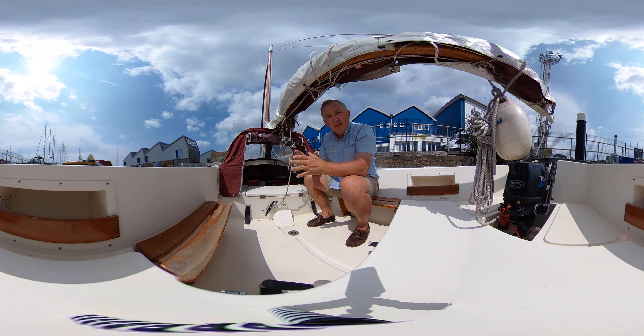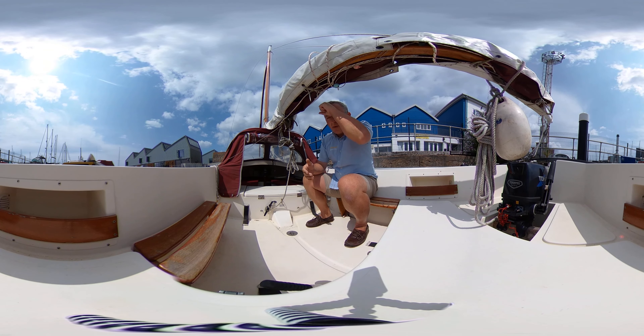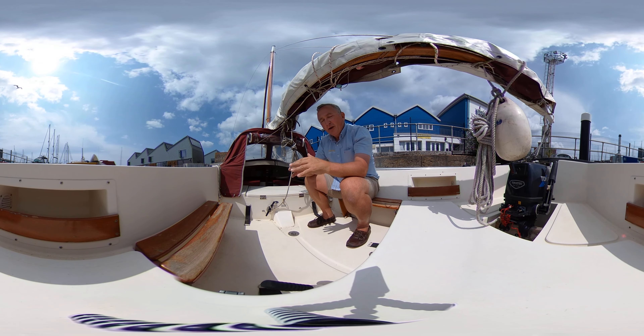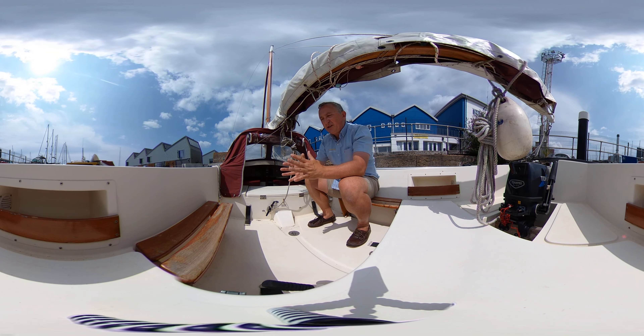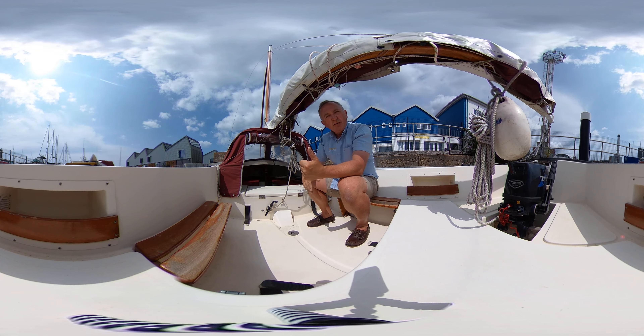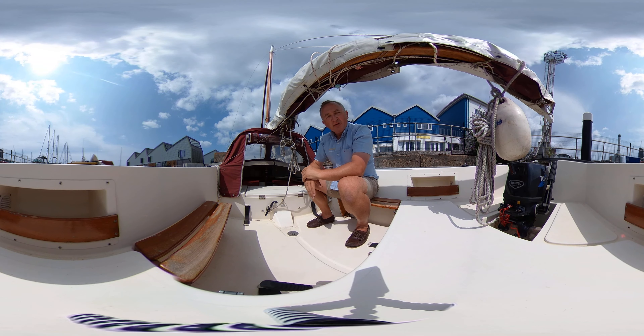Hi everybody and welcome on board this lovely little sailing boat from the Cornish factory. We're going to have a look around the boat in virtual reality. That means you can look around where you like, when you like — you don't have to look where I'm looking. We hope it will feel like you're on the boat, so you can feel like you know the boat and have visited it before you actually come and see it.